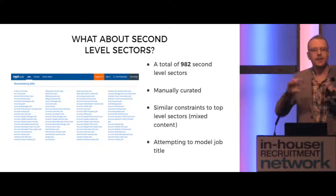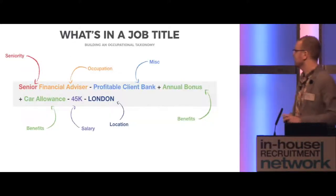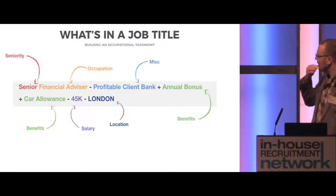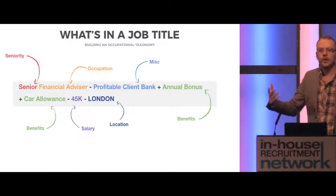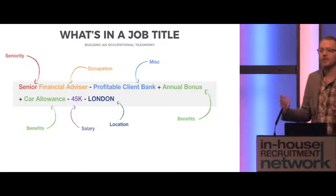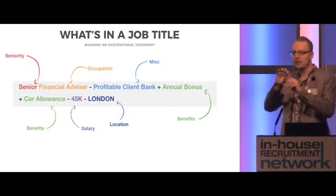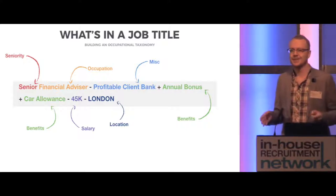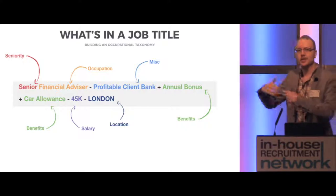There are similar constraints to top-level sectors in terms of there being a lot of mixed content. So how do we change that? We attempt to model the job title, and that is ultimately what it comes down to. When we rethought this whole process, it came down to understanding what the job title was — which is essentially building a richer occupational taxonomy. Here is an example of a job title and how a machine might view it: 'senior' speaks to seniority; the next part refers to occupation; the client element is important data but may be miscellaneous to the machine initially. Annual bonus and car allowance can be defined as benefits; 45K speaks to salary; and finally, location.